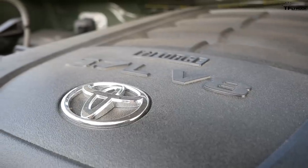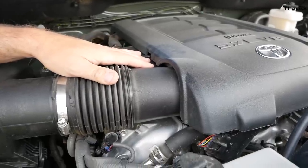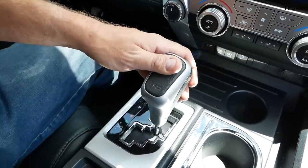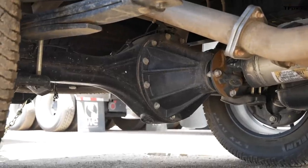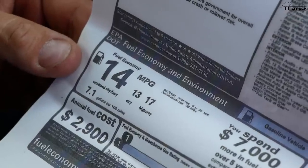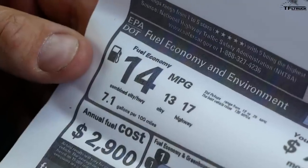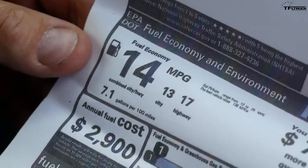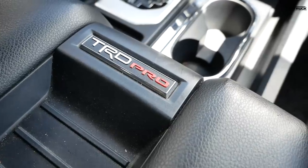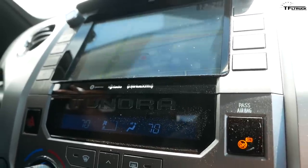Under the hood is the good old 5.7-liter i-Force V8 from Toyota — 381 horsepower, 401 pound-feet of torque — mated to their tried-and-true six-speed automatic transmission. The rear differential ratio is a 4.30, which is great for towing. What's not so great is the EPA rating for fuel efficiency: 13 city, 17 highway, and 14 combined. We'll see how it does with a trailer.